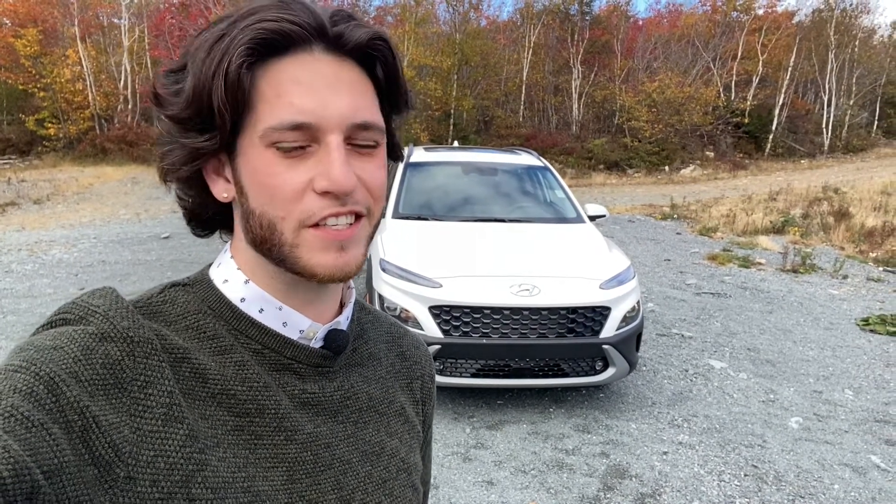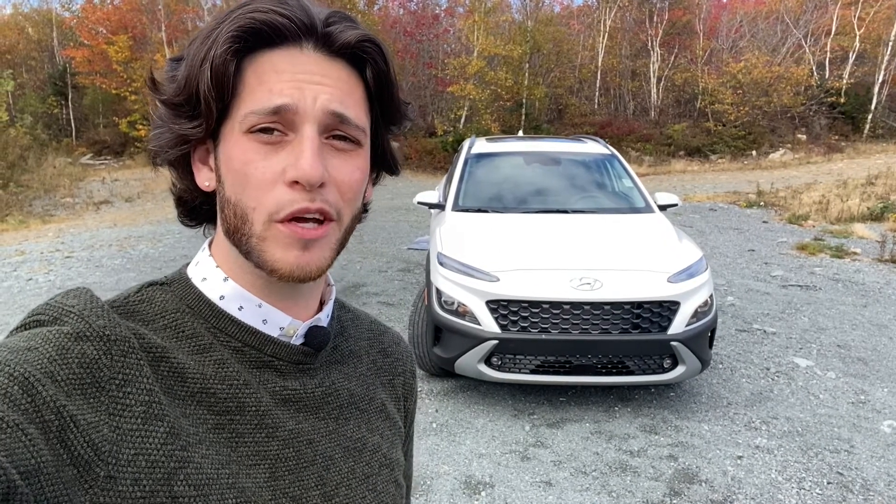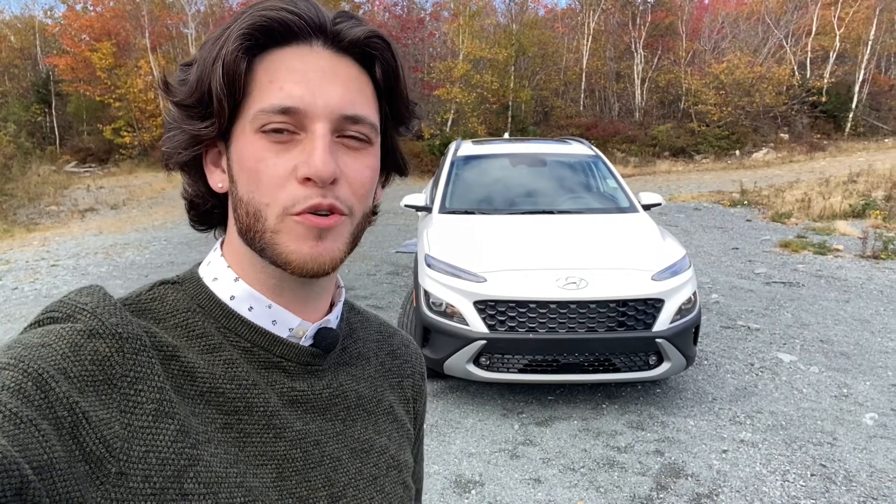Hello and welcome, ladies and gentlemen. I'm Daniel Robinson from Steel Hyundai Halifax, and today we're going to be taking a quick look at the all-new 2022 Hyundai Kona.